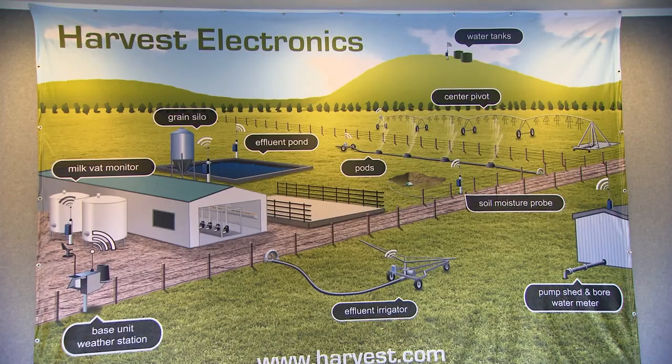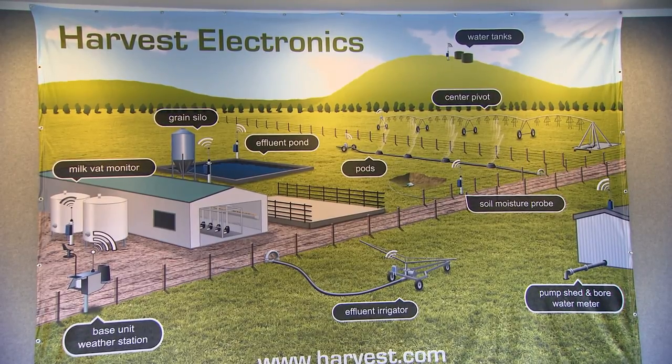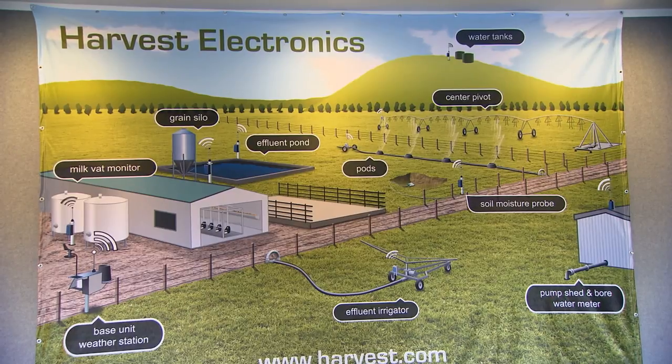We're three years down the track from when we started, and our sales are very good. Probably only 5% of dairy farmers are interested in this level of monitoring at the moment, but I think that's changing quite quickly.